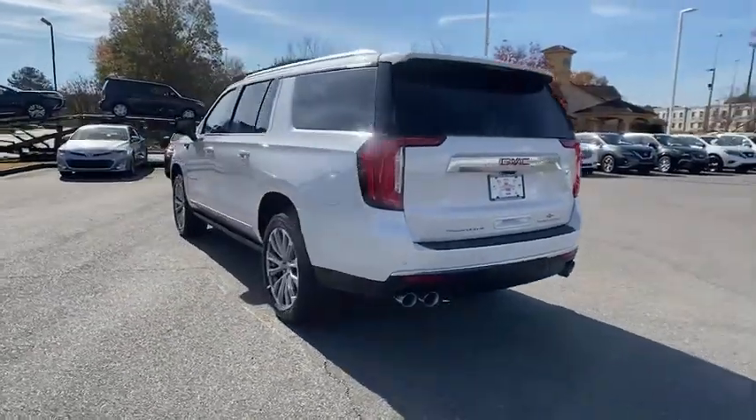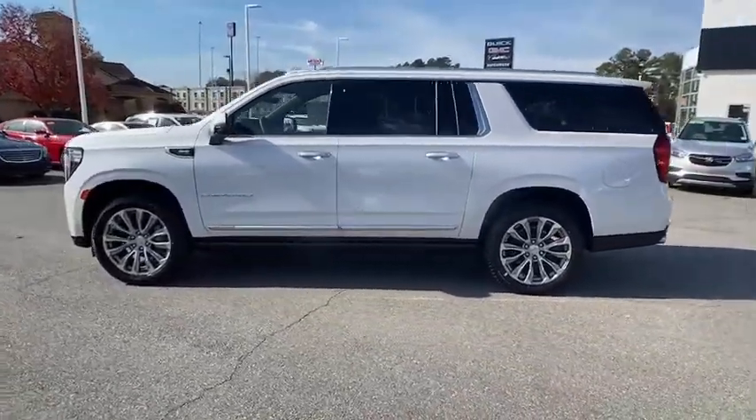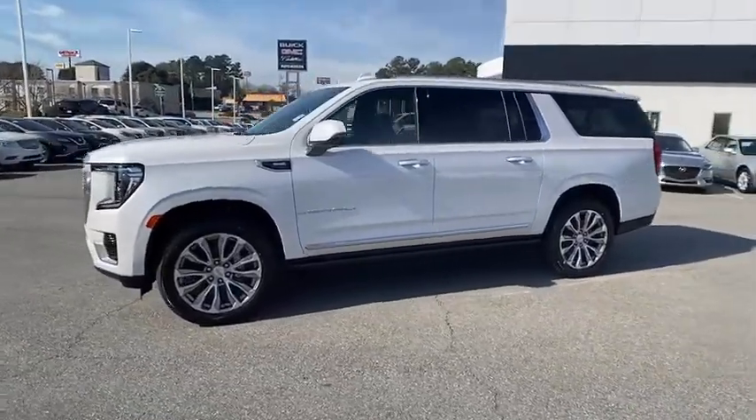Power passenger seat, traction control, power liftgate, navigation system, dual airbags, power steering, four-wheel disc brakes, advanced technology package, auto-dimming rearview mirror.